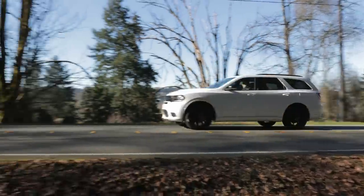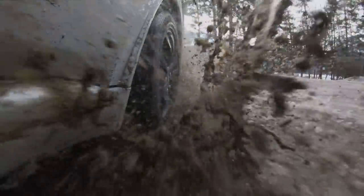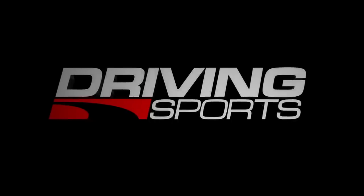The Dodge Durango is a three-row crossover with a surprising amount of charisma. But how does it do in the snow and gravel? That's coming up on this episode of Driving Sports TV.